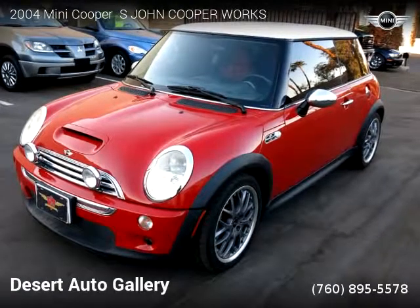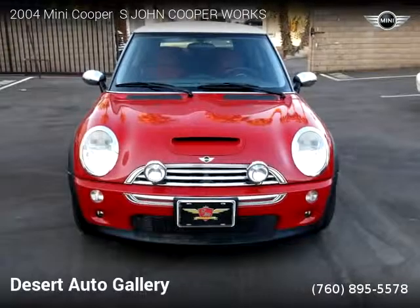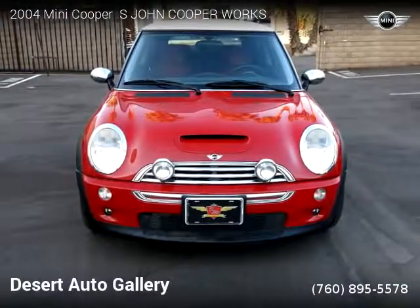This vehicle is a 2004 Mini Cooper S, John Cooper Works, with miles. Brought to you by Desert Auto Gallery.